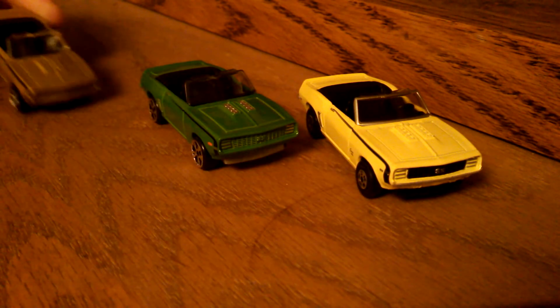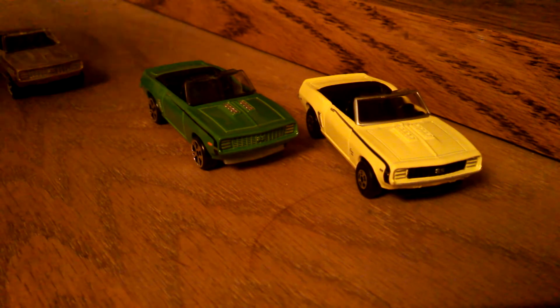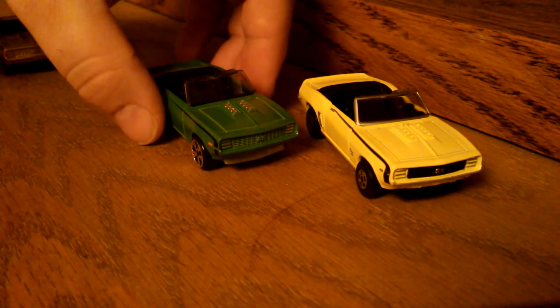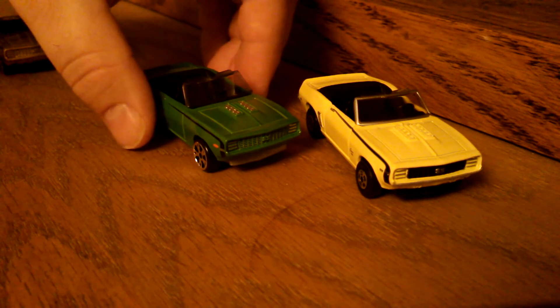That got me thinking about some of the older castings. I went back and actually picked up a couple from the 35th Anniversary Superfast Editions. I found the green one first — very nice detail. We got marker lights and tail lights.